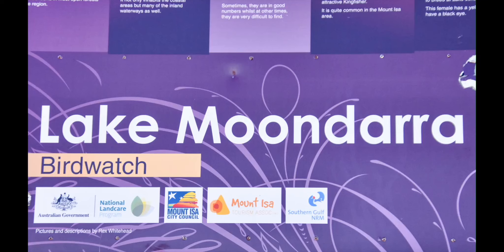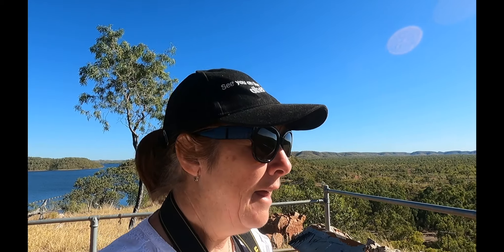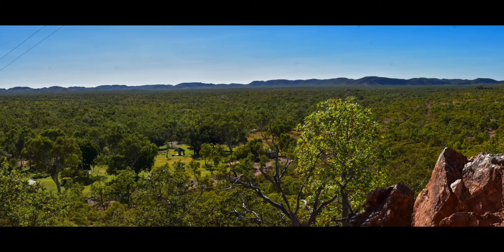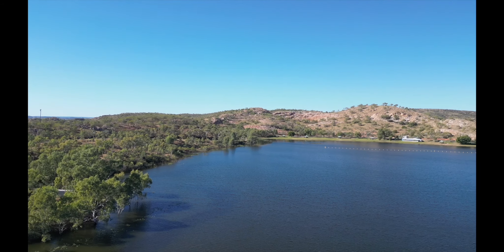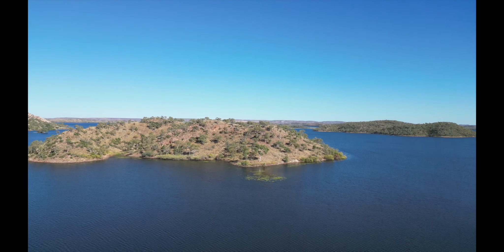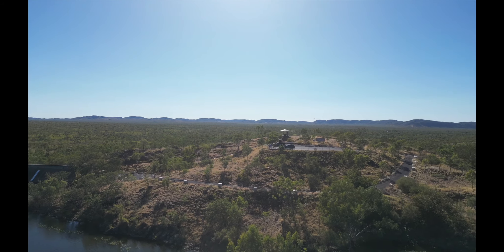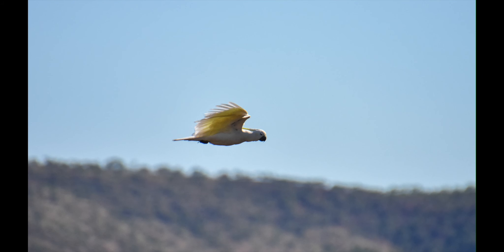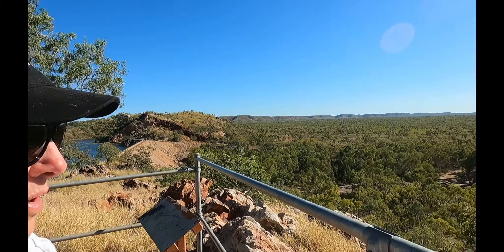We've come out to Lake Moondarra to the reserve — it's a wildlife reserve and it has a lake which is the water supply for Mount Isa. First stop is the lookout and what a lookout it is. On the non-water side and then when you come across there's the big lake, which is just huge. It was originally known as Lockhart Dam and now it's known as Lake Moondarra. There is a sign here saying there are 43 different species of birds that can be spotted here. No camping and the gates are open from 6am to 6:10pm — pretty amazing place.